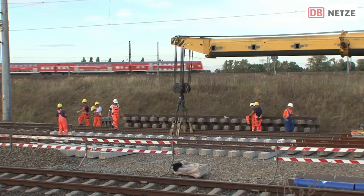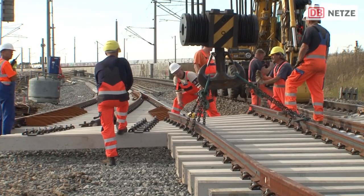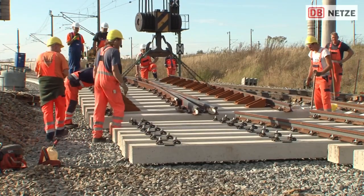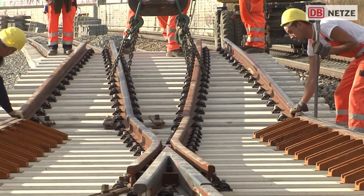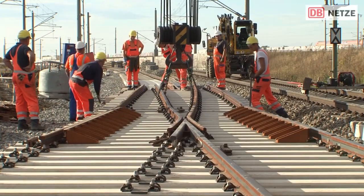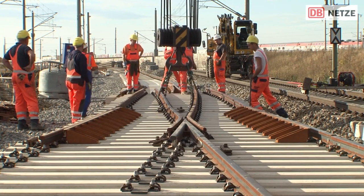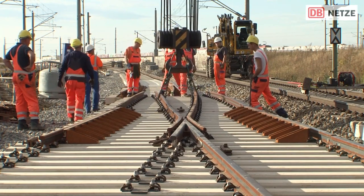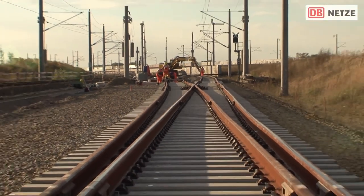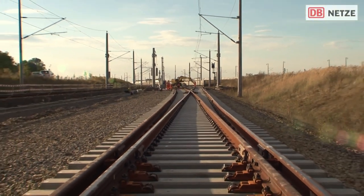The Erfurt, Halle, and Leipzig junctions are the central interchange stations in the region. The project section comprises three modern tunnel structures with a total length of 15.4 kilometers or nine and a half miles, and six viaducts with a total length of 14.4 kilometers or nine miles. In addition to the ballastless track, noise and wind barriers were also planned.